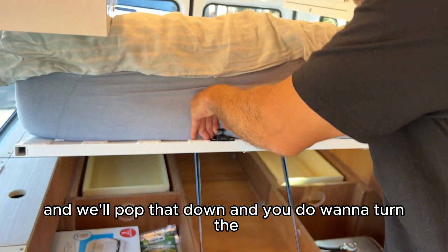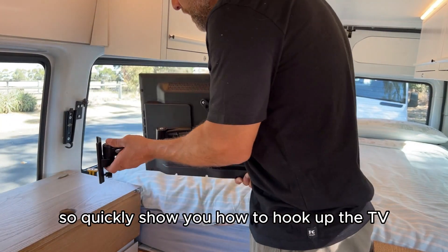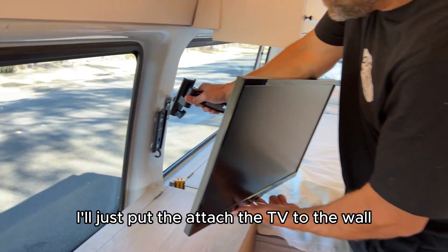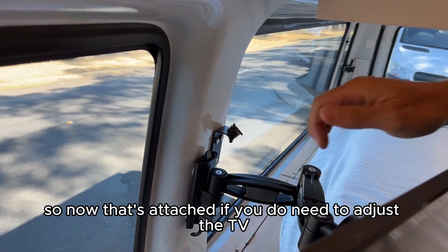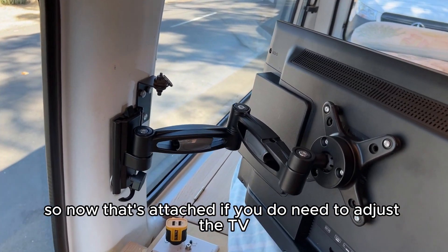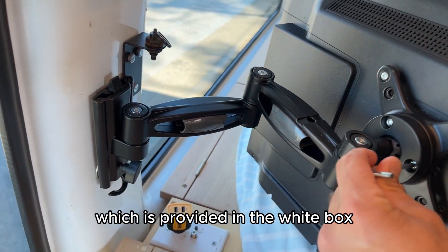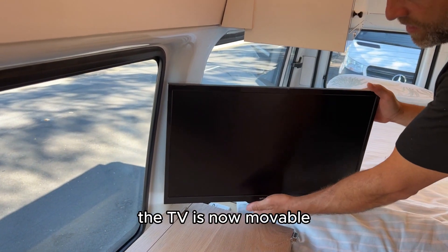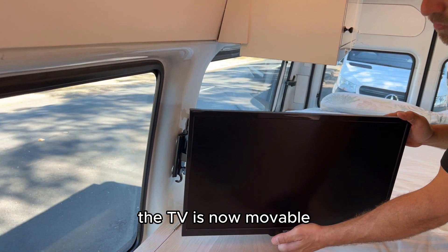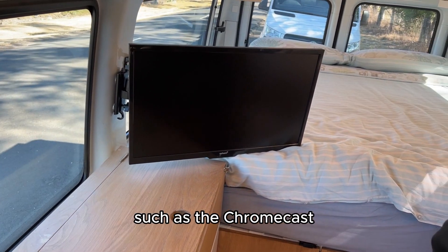There's some storage there for things you want to store. You can also access your camping chairs there. When putting the bed down, turn the snip so it does not damage anything. Here's how to hook up the TV — attach it to the wall, pop that there and let it clip in. If you need to adjust the TV, you can use this Allen key provided in the white box to adjust it accordingly. The TV is now movable. It also comes with different accessories such as the Chromecast.